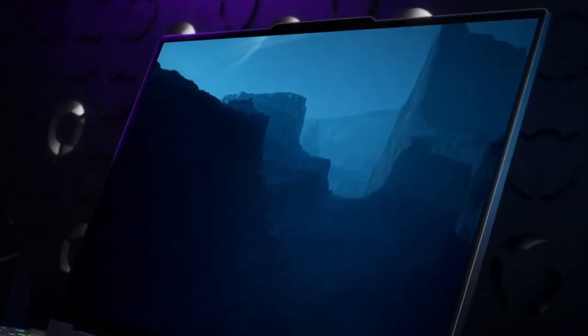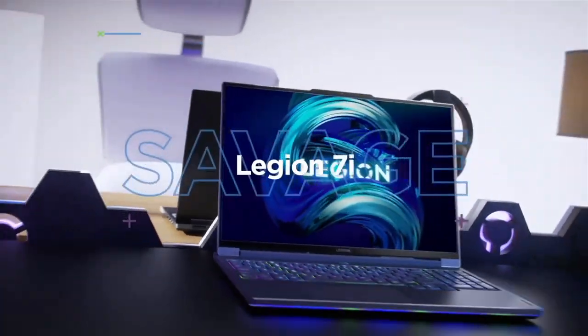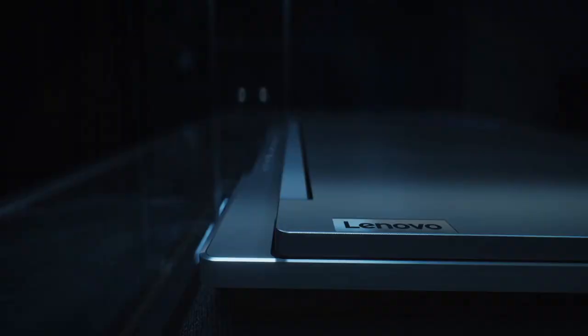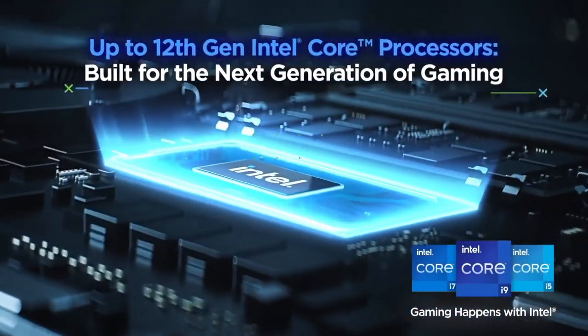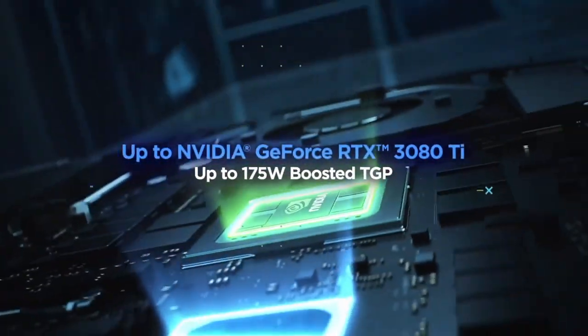Its premium aluminum build exudes durability, while the slim design is both sleek and portable. Stay cool under pressure with Lenovo's advanced cooling system, keeping the machine in optimal condition during intense gaming sessions. Dual-fan thermal management and vapor chamber technology ensure efficient heat dissipation. Elevate your gaming to the next level with the Lenovo Legion 7, where power meets precision and victory is guaranteed.